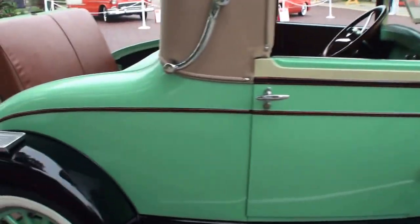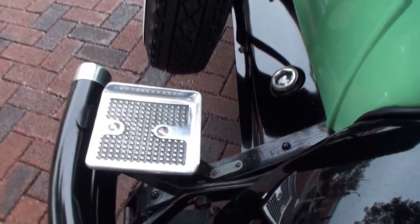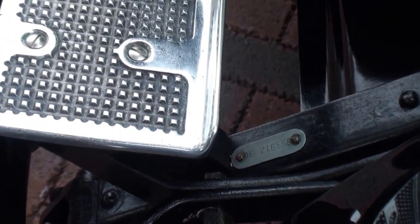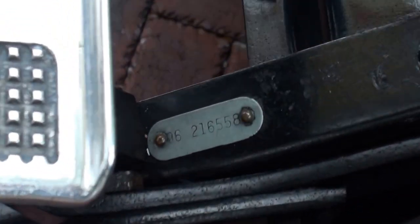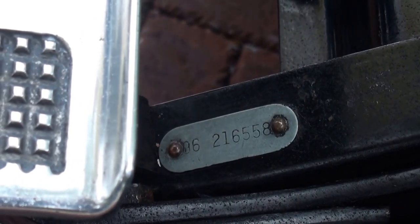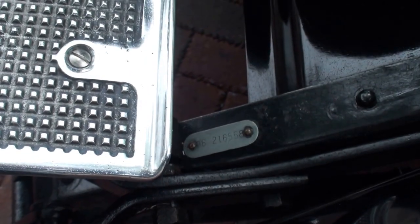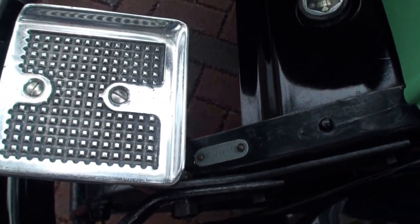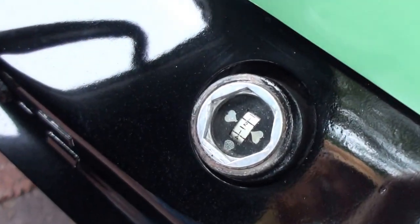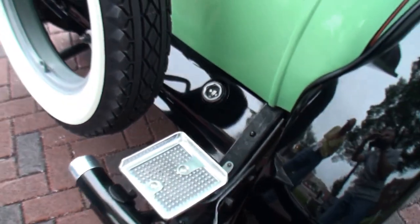We'll actually start it so people can hear it. Here's the ID number on the body. It's a sequential number — the first two numbers are the model, so it's a Model 96, and then 216-558. And this little gauge back here — it's a fuel gauge. The fuel gauge is outside the car, so if you're going to run out of gas, you need to know ahead of time.